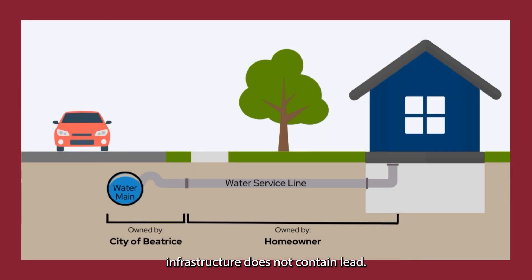The City's water infrastructure does not contain lead, however your private line might. Your water service line connects the water main to the property. These pipes bring water into your house or building. They can be made out of copper, lead, galvanized steel, or plastic.